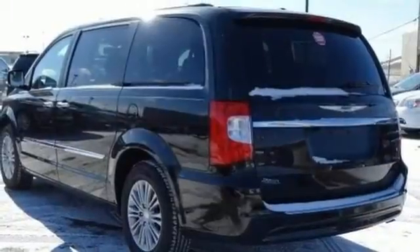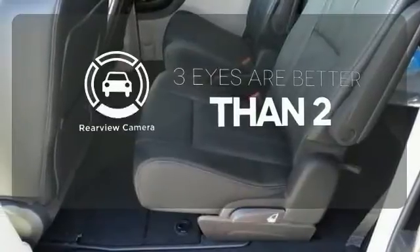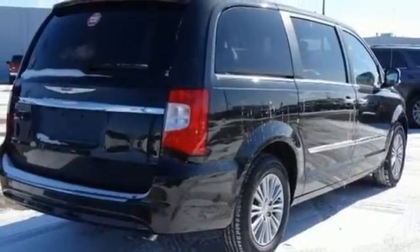The thing it does most effortlessly? Look good. The backup camera gives you a clear picture of what is behind you. Transport your family in style with this Chrysler Town & Country.